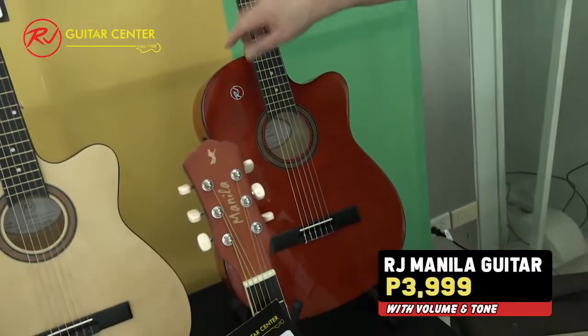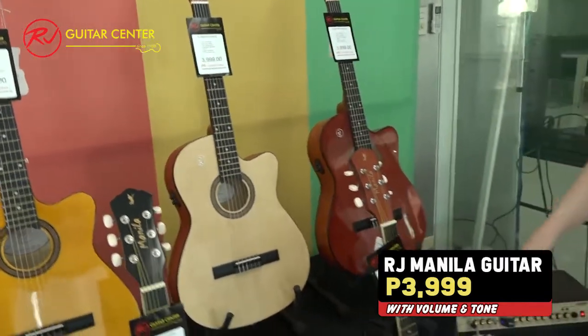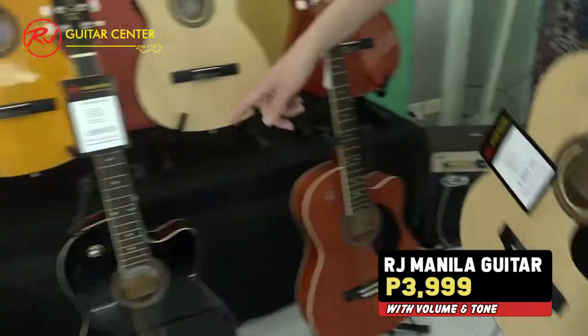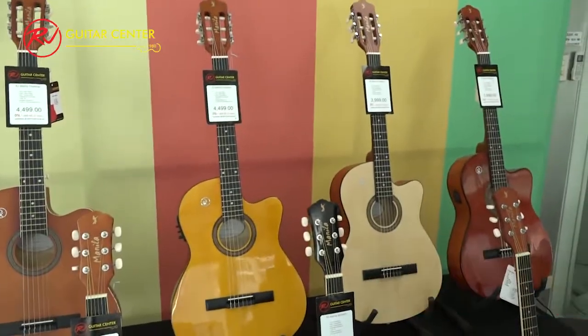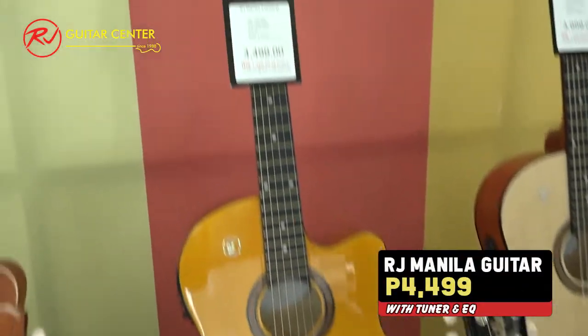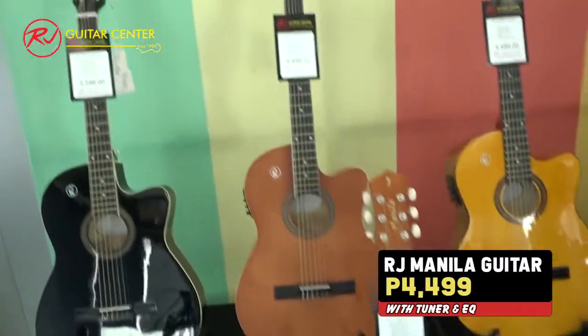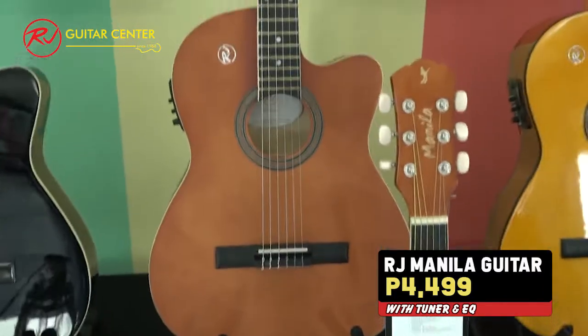This one — orange. This one is natural. And this one is brown. Also black. The 4,499 model comes in natural, yellow, cherry sunburst, brown, and black.